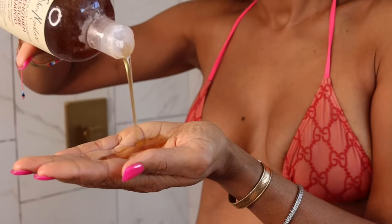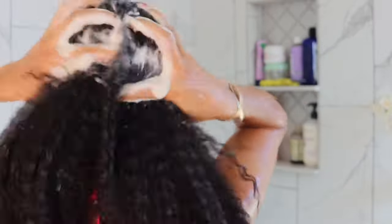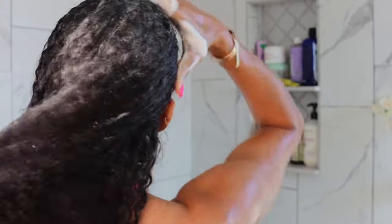The Shea Moisture Black Jamaican Castor Oil just never strips the natural oils out of my hair. It leaves it clean, but I still have some kind of moisture left in my hair. It doesn't strip it all hard and dry like some shampoos, and it's organic.